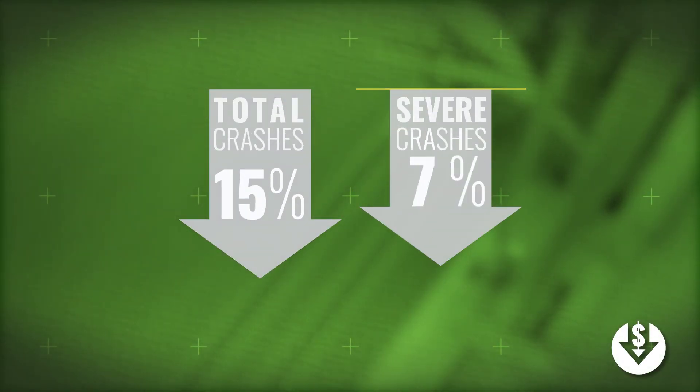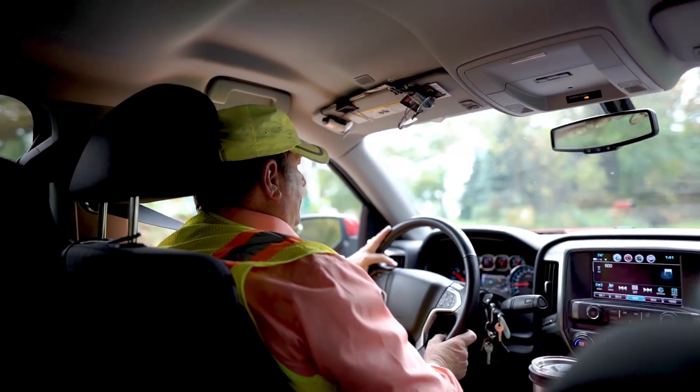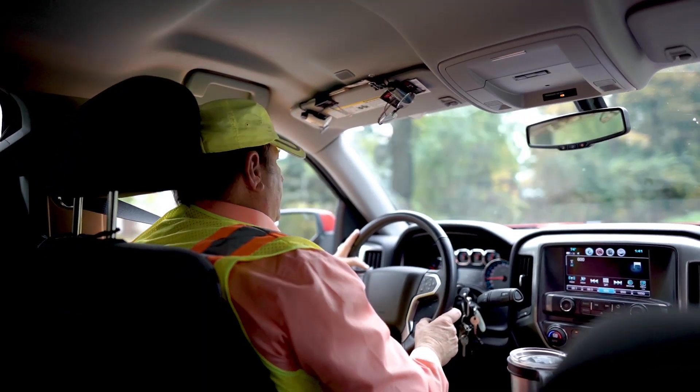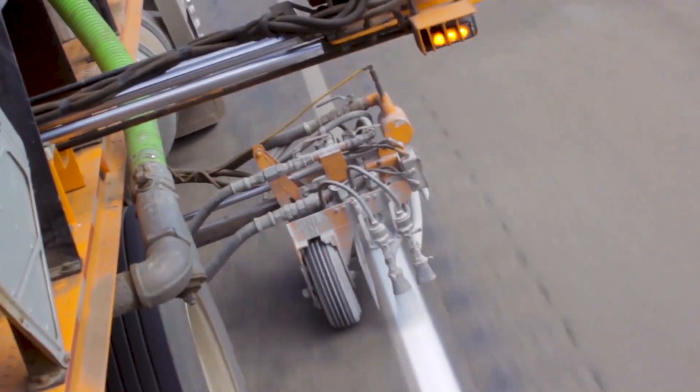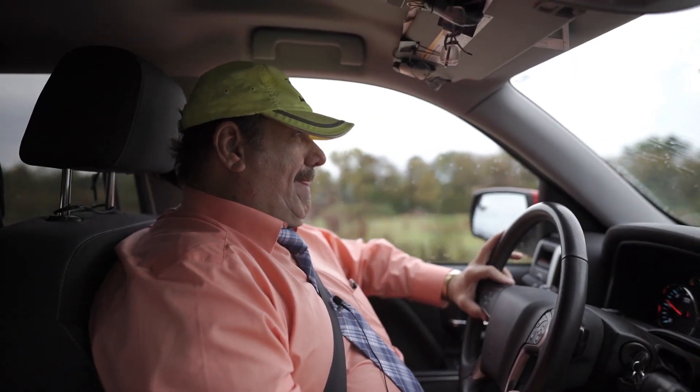Adding pavement markings to rural two-lane roads can reduce total crashes by 15% and severe crashes by 19%. It's one of many safety countermeasures County Engineer Brian Keierlieber hopes will make a difference in Iowa. He spends his days looking for ways to make local roads safer and even goes to the scene of every fatal crash.